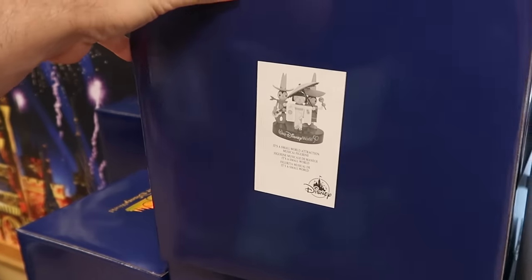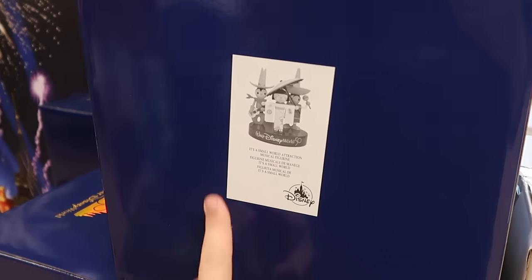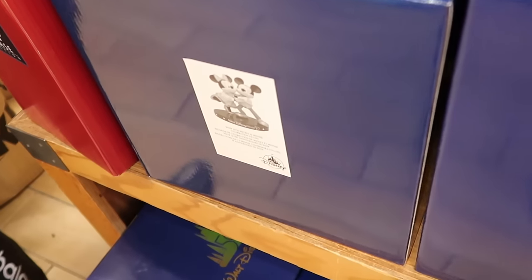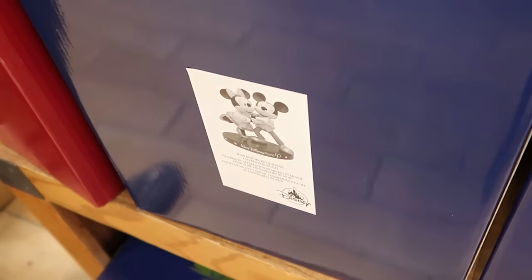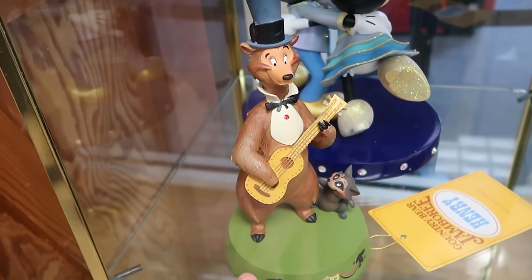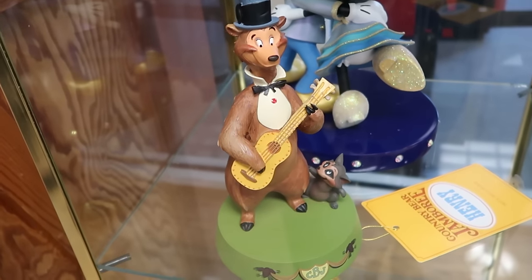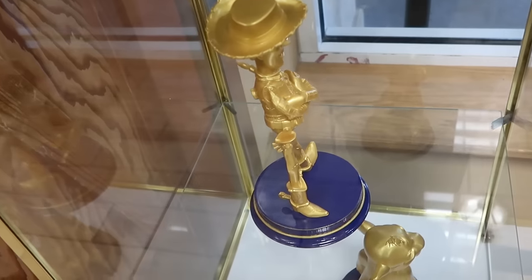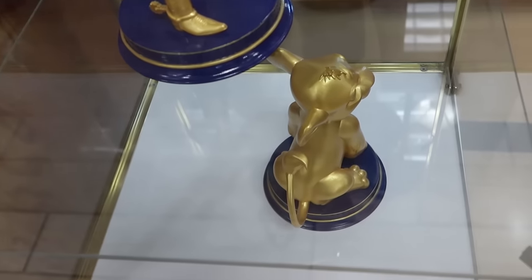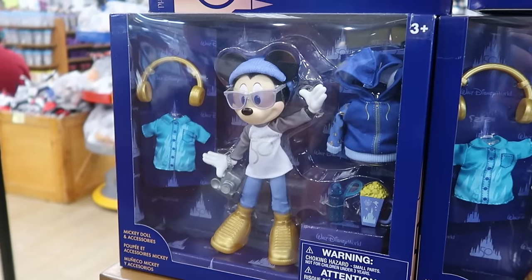They still have some of the 50th anniversary statues — this is the It's a Small World one with a huge base. Tucked away down here they also still have Mickey and Minnie. You can see some of the statues on display from the Country Bears Jamboree — they have a Henry statue, really neat, I believe $60. Underneath for the 50th anniversary you have Woody from Toy Story and it looks like Simba's hanging out down there.